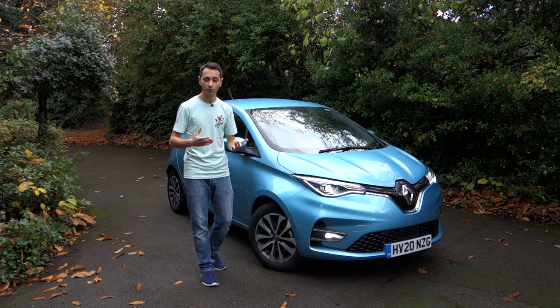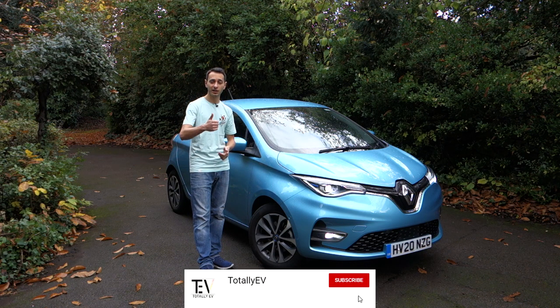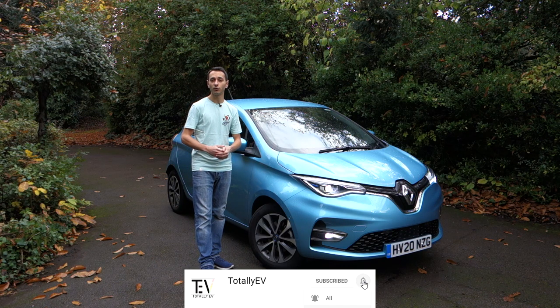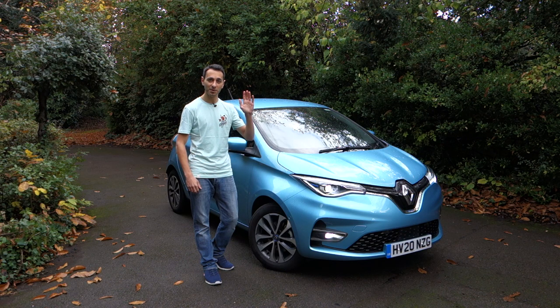You might agree or disagree with our verdict, so do let us know in the comments below. If you like this type of review, give it a like, subscribe to see more, and share to help the channel grow. I've been Chris from Totally EV — take care and bye-bye.